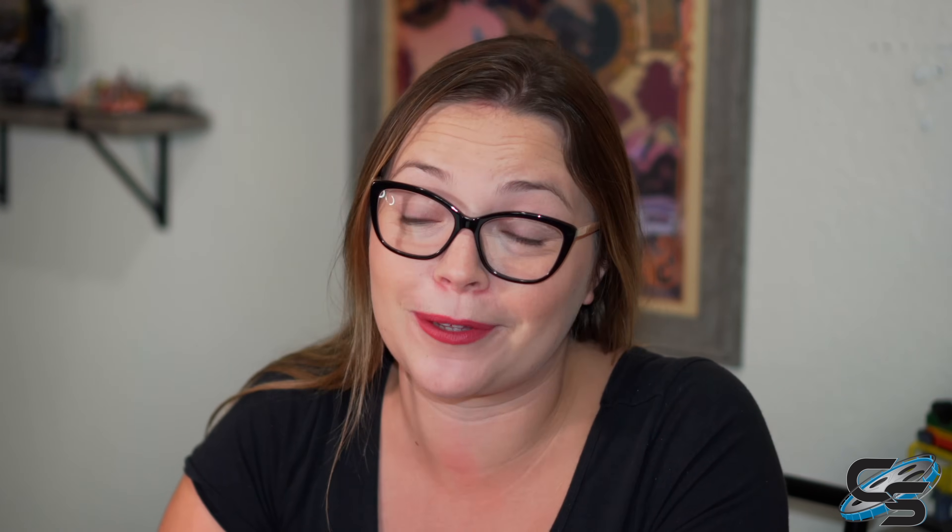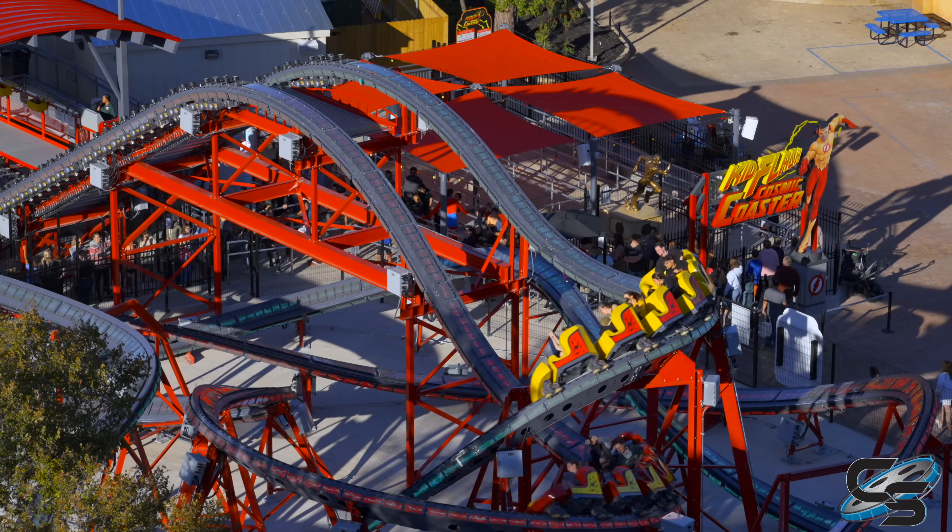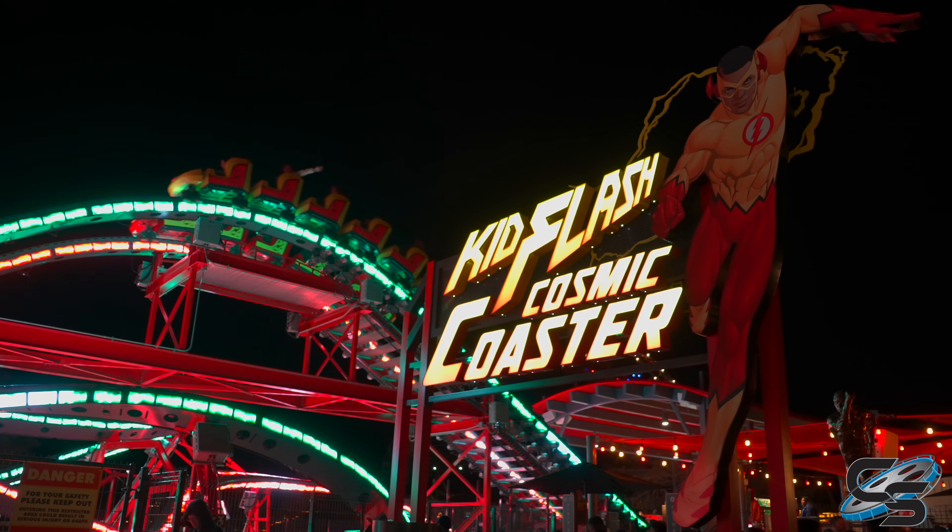Coming in at number 13 — and counting all four as one — are the Kid Flash Coasters. We did all four rides that opened up earlier this year between Six Flags Over Georgia and Fiesta Texas. The layouts are actually pretty fun with a lot of cool moments. This is probably the best example of what a kid's coaster could be — a new gold standard. If you want to get kids excited to ride roller coasters, this is a kid's coaster that you don't feel bad riding.